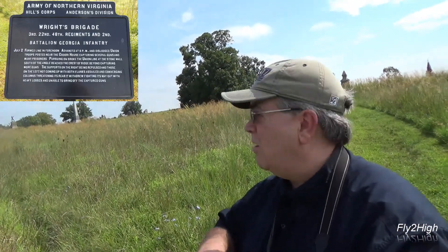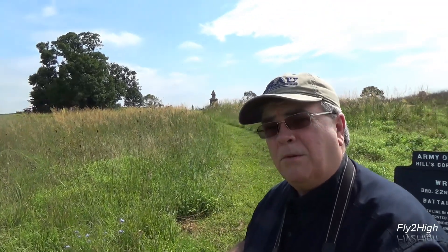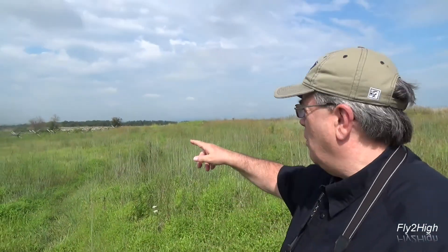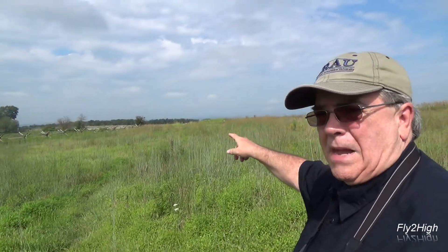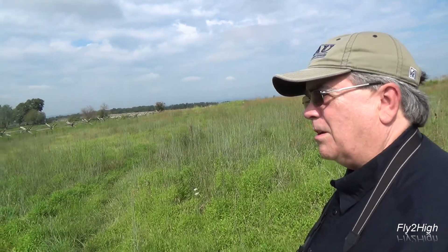Here's the scene from the Confederate point of view. That, again, is the high-water mark — that's where Armistead was successful in breaching the Union line only for a few minutes before they were repulsed. But this is what they were looking at — sort of an uphill battle at this point. And they had just come from way over that way, almost a mile away, after marching across this open field. Incredible.